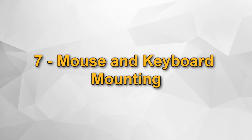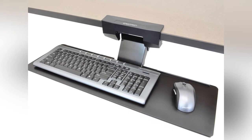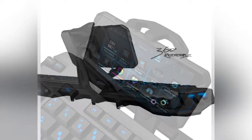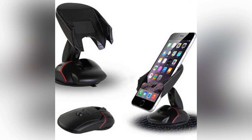Number 7: Mouse and keyboard mounting. The only thing you need to do this is an intermediate cable. With this cable you can use your device like a computer. With USB you can also connect any device that can connect to your laptop, with your tablet or phone.